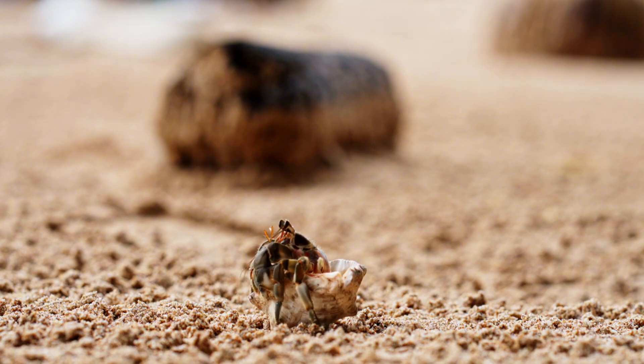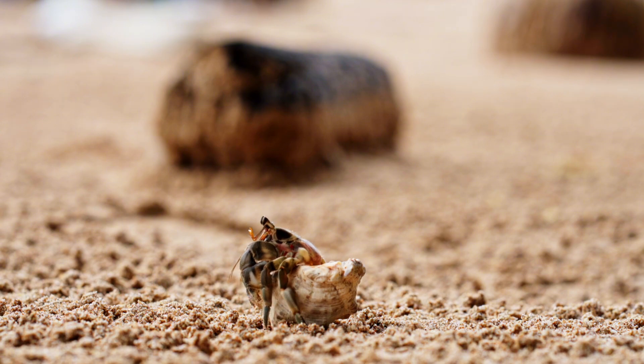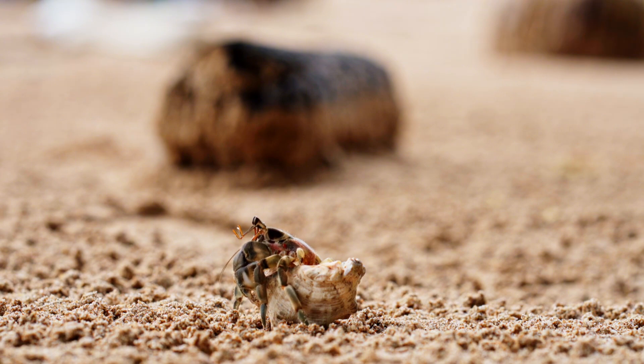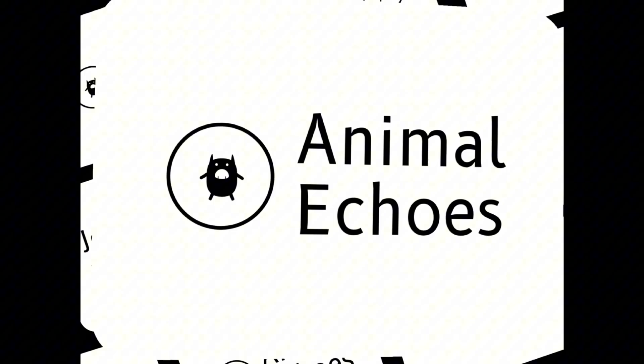These tiny creatures are not just fascinating, but also important to the health of marine and coastal ecosystems. They teach us valuable lessons about adaptability, cooperation, and making the best of the resources available. Thanks for watching Animal Echoes. Don't forget to like, comment, and subscribe for more amazing animal stories.